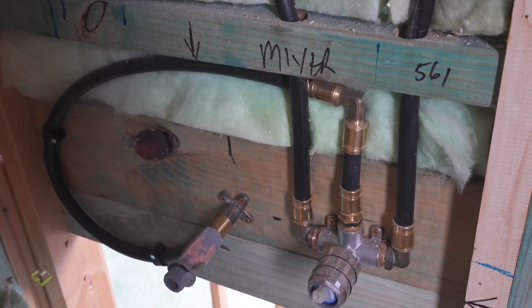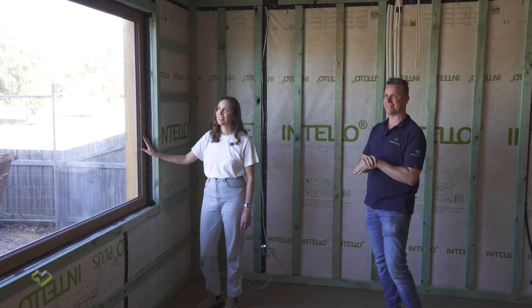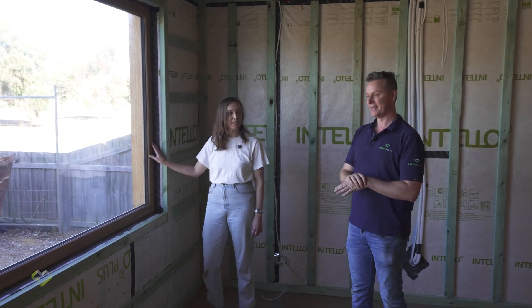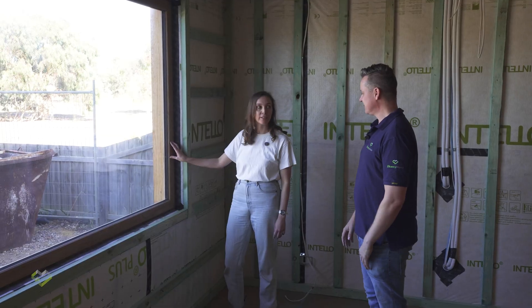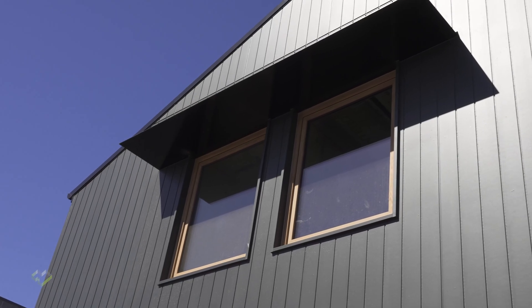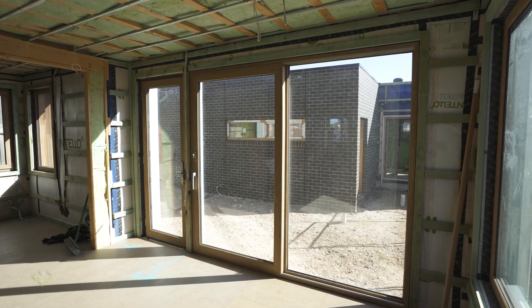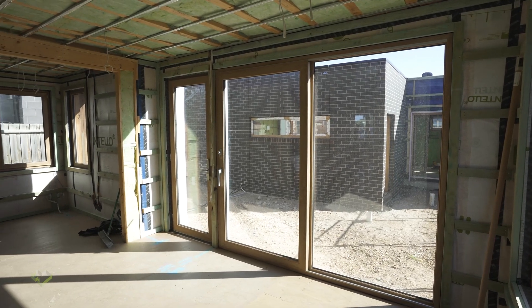You've also had to get windows. These are a critical part of the tightness of any passive house. We've gone with UPVC windows from Project Windows in Ballarat — local, Australian put together using the German Aluplast frames. They've come up really well. We're very happy with how it's come together.